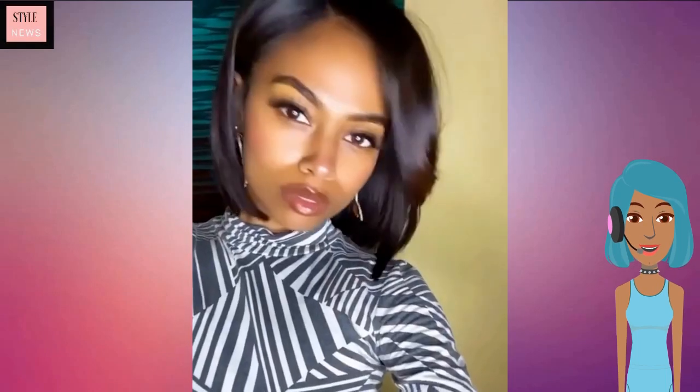And then we see another black pixie cut — this one does feature a bit of waves — and then we move into this bob.